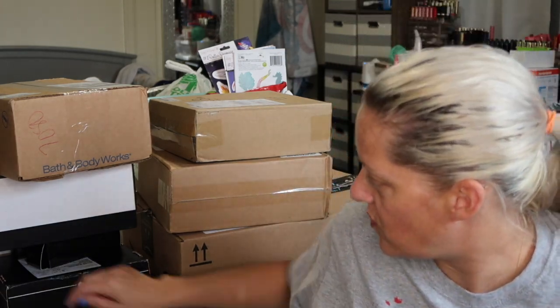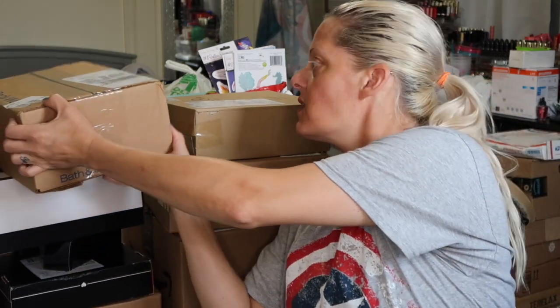I have no makeup on right now whatsoever, but yeah, I got myself a cute little highlighting brush from QVC.